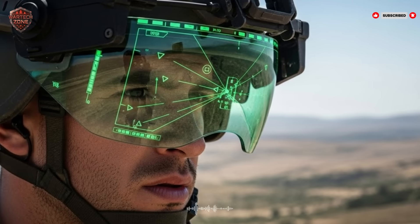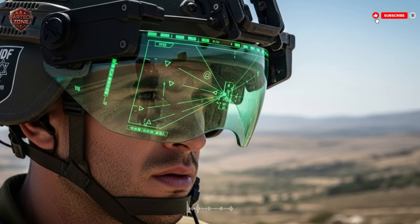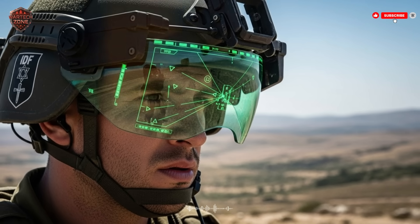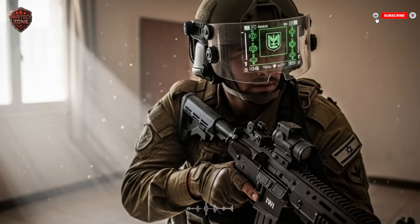In a thick sandstorm or smoke where normal sight is zero, thermal can cut right through. The HUD can also blend these views — perhaps showing a normal view but outlining living things in a bright color. This fusion vision ensures that no matter the conditions — pitch black, foggy, or smoky — the soldier never loses their most critical sense: sight. This takes the cover of darkness, which has always favored the attacker, and hands it to the equipped soldier. They own the night.